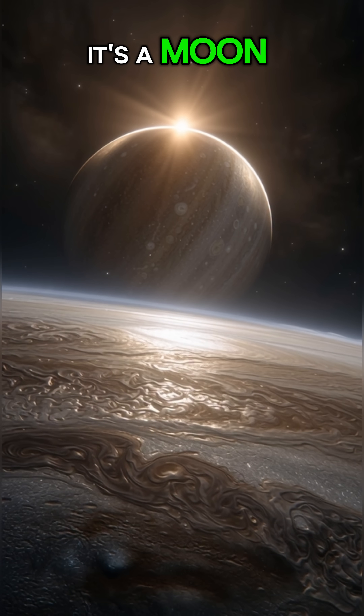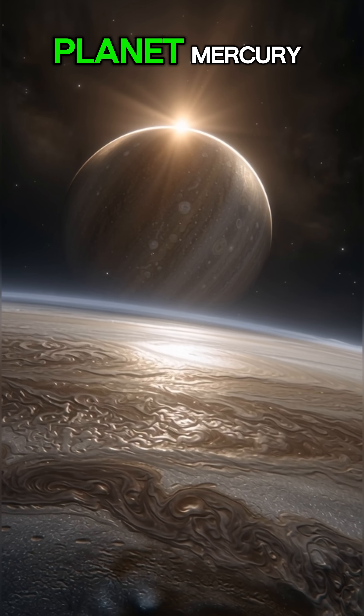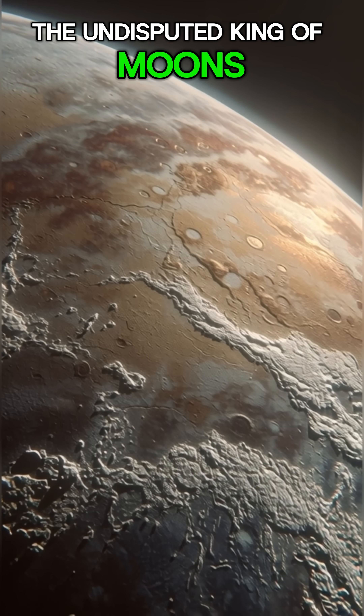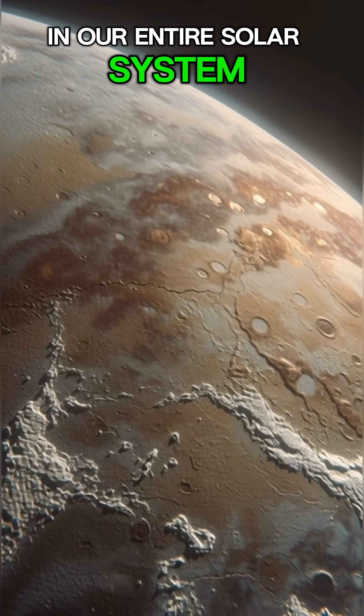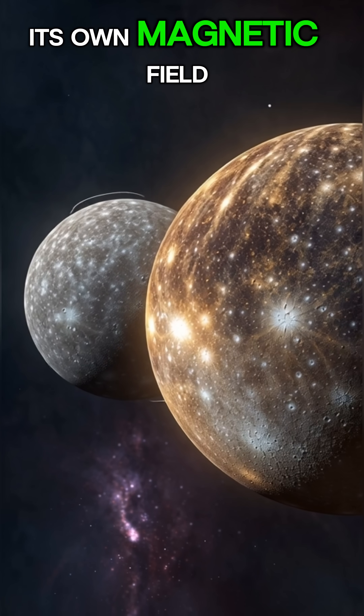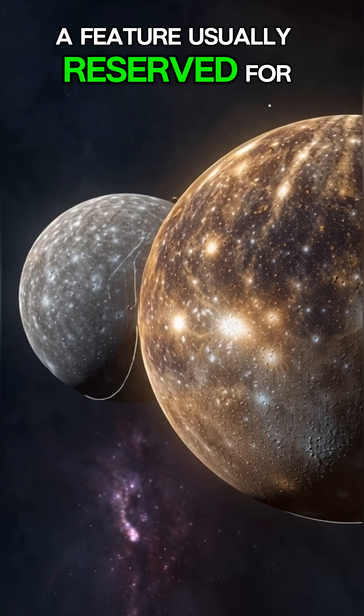This isn't a planet, it's a moon. And it's bigger than the planet Mercury. Meet Ganymede, the undisputed king of moons and the largest in our entire solar system. It's so massive that it's the only moon with its own magnetic field, a feature usually reserved for planets.